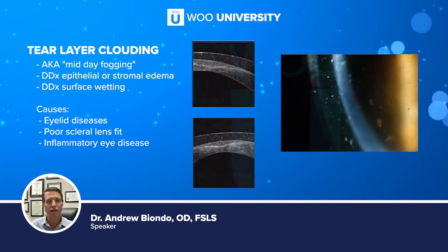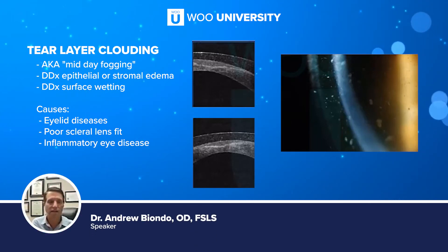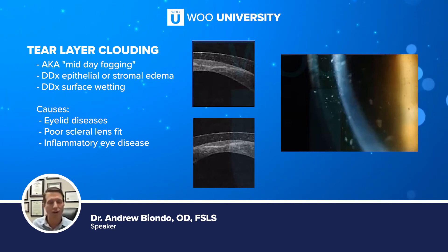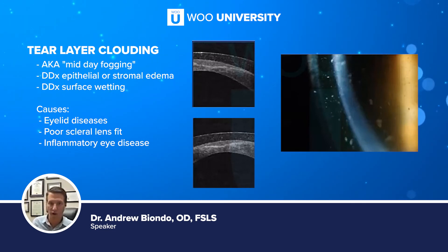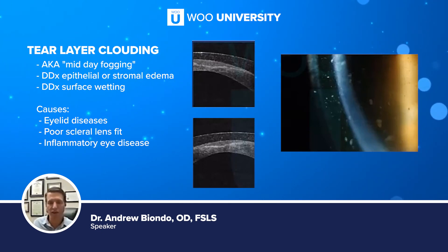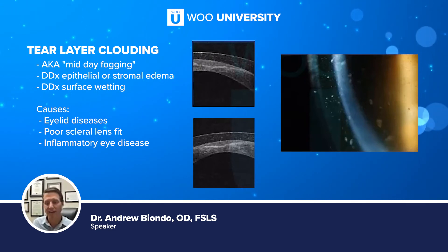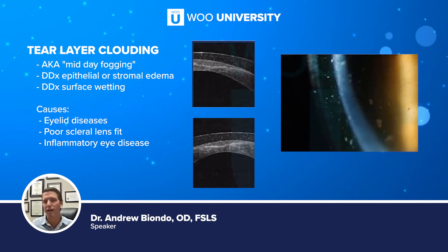Mid-day fog occurs when debris — tending to be mostly lipid — accumulates. It can occur right after you put the lens in, halfway through the day, or toward the end of the day. Patients will say it starts off great, comfort is great all day, but vision starts to get blurry or cloudy after four, six, or ten hours and they have to take the lens out and reinsert it. If they take the lens out, refill it with fresh saline, put it back in, and the issue resolves, it's most likely a mid-day fogging issue. If they refill it and the vision is still blurry, that's probably a surface wetting issue.